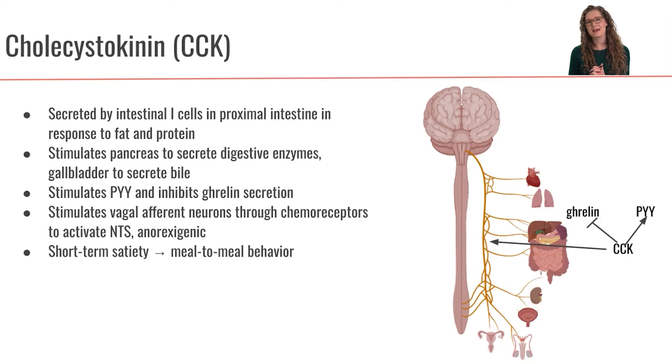Now let's meet another hormone. We met cholecystokinin, abbreviated as CCK, during our first lecture. CCK is a hormone that is secreted by intestinal I-cells, and these cells are located more in the proximal region of the small intestine, so closer to the beginning of the small intestine in the duodenum.